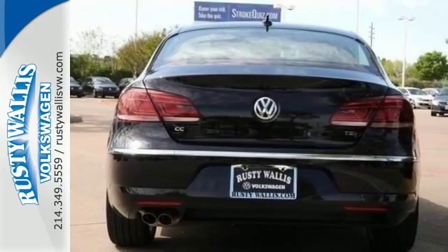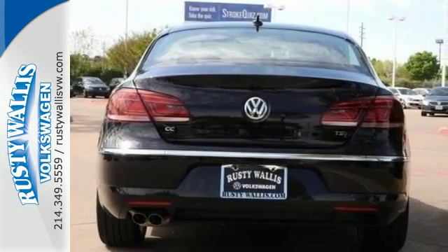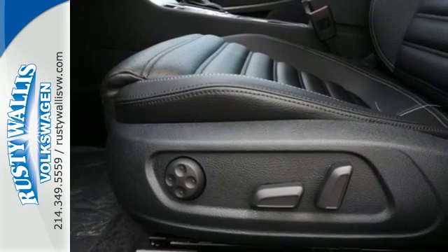It's thoroughly equipped for safety with electronic stability control, a tire pressure monitor, and rear-view camera.